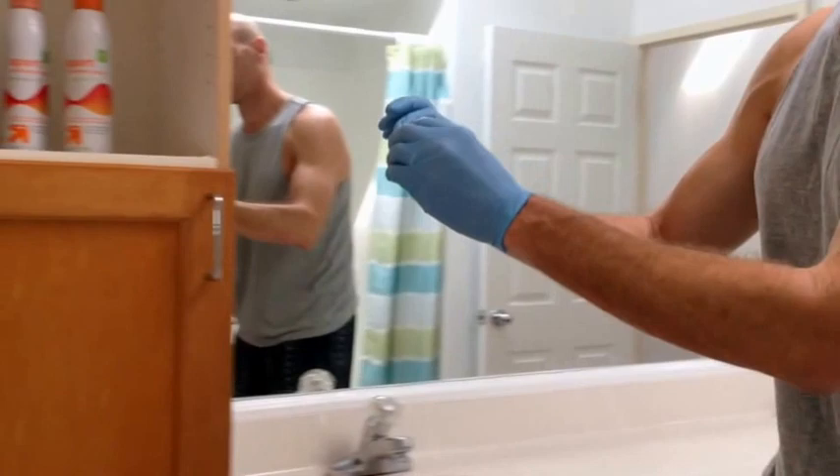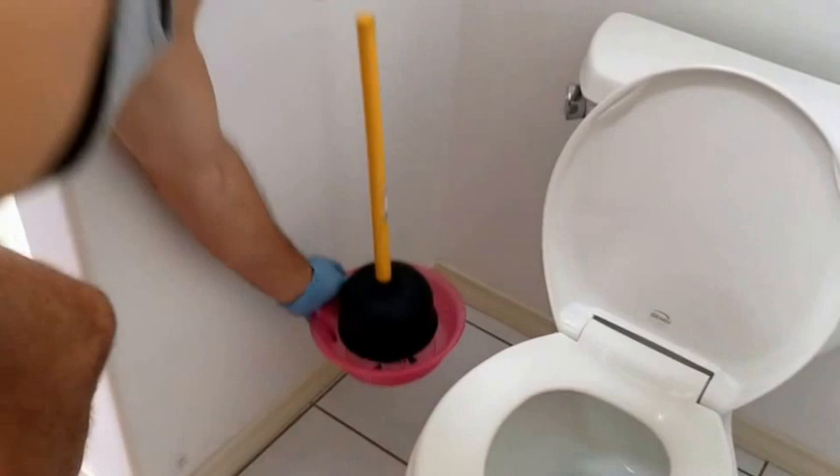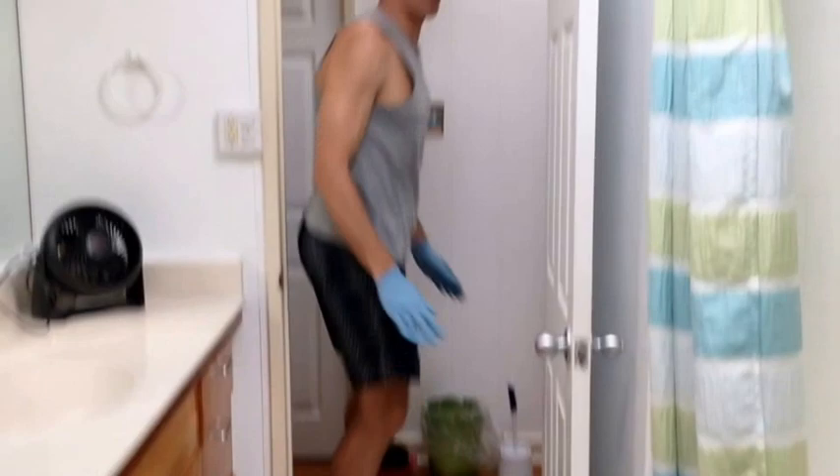Take the plunger, scrub brush, and trash can out and put them in the hallway to make cleaning faster. The toilet paper also needs to be replaced — take it out and throw it away in the garbage can.